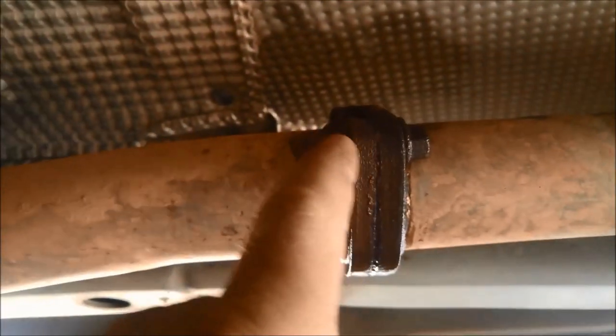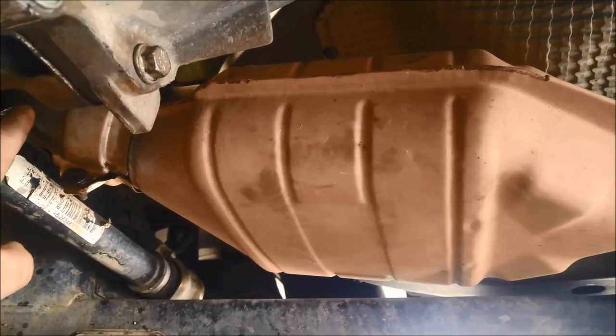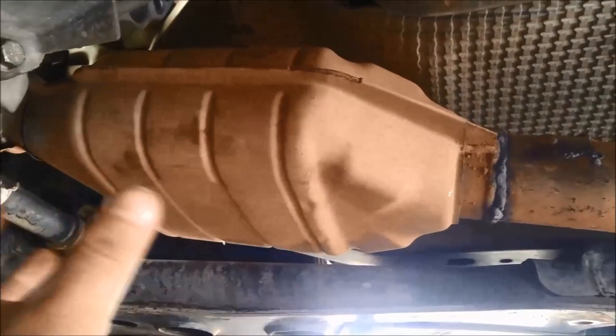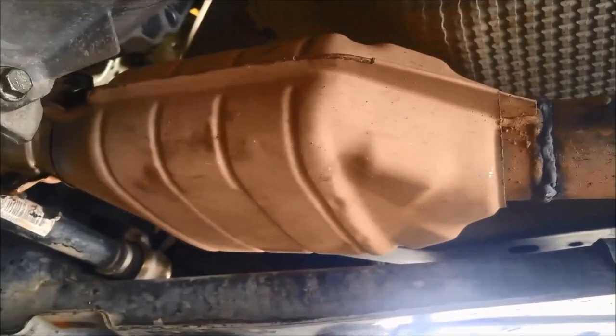It looks like someone's done a little bit of work on the exhaust here, but it doesn't look like it's been off. We've sprayed it with WD-40 — looks like someone's repaired a section in here. One way to test the catalytic converter, if you've got a laser temperature gun, is to measure the temperature before the catalytic and after. If there's a blockage it's going to get really hot in there, and I can actually feel that it's quite hot already.